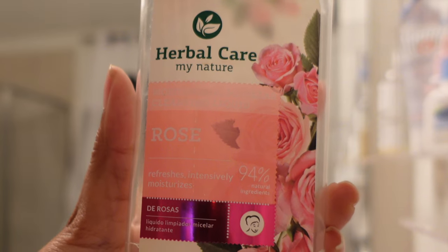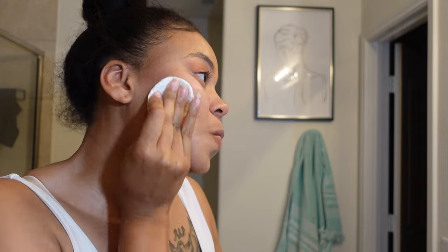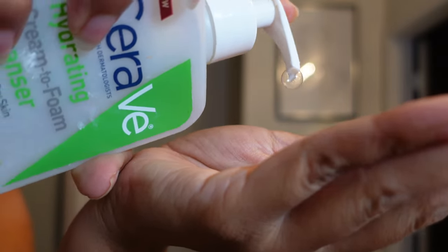Now that the curly white side is looking good, I'm gonna go ahead and remove the makeup that I had on. I had a soft makeup look today so it didn't require too much to remove, but I wanted to remove my makeup before I got in the shower because I wanted to do a face mask.